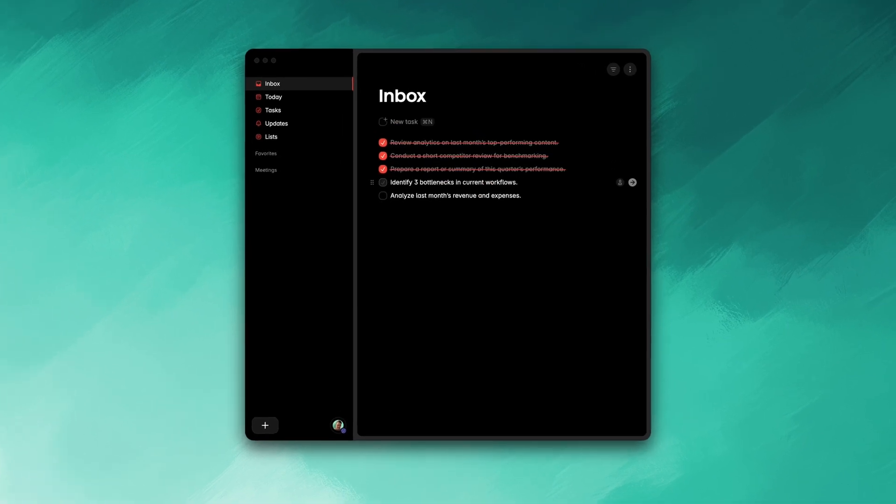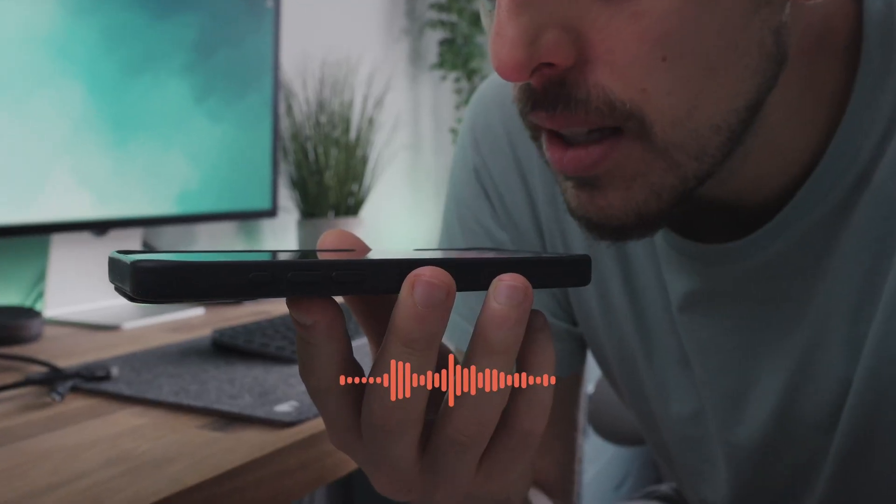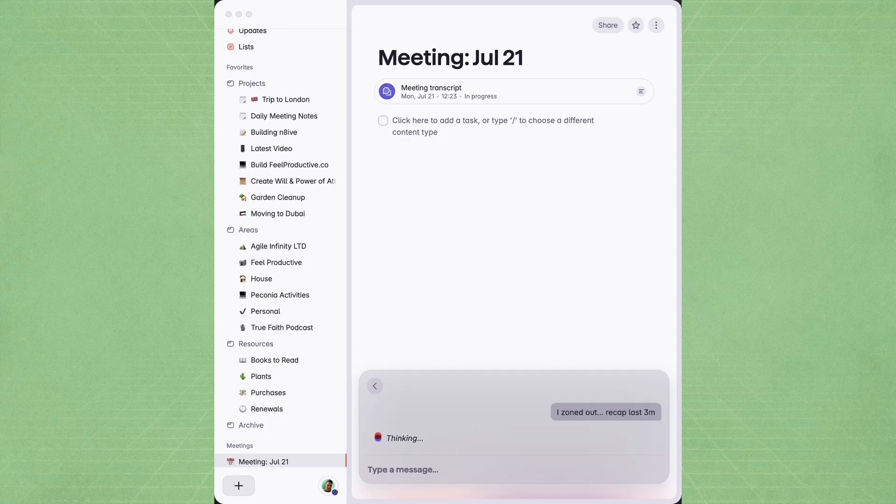It combines a beautifully minimal interface with some seriously smart AI features. You can capture tasks by just talking or even pull them straight from your meetings. And it works seamlessly across mobile, desktop, and web. It's built for both solo productivity and for team collaboration. Think of it like a next-gen to-do list, but cleaner, faster, and way more intuitive.